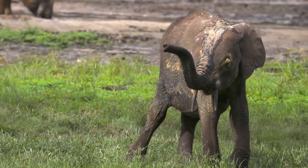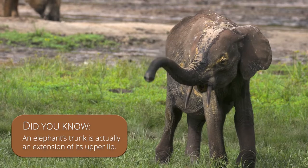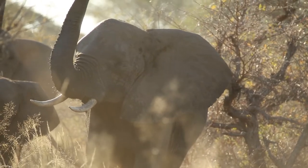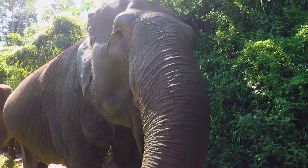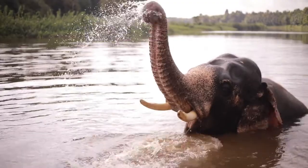One of an elephant's most iconic characteristics is its long trunk, which is actually an extension of their upper lip. Their trunk contains around 150,000 muscle units and is considered one of the most sensitive organs found in any mammal. It can be used as a hand to pick up objects, a horn to communicate with herd members, and even as a hose for drinking water and bathing.